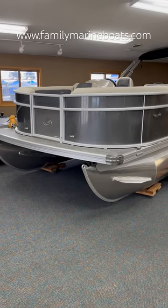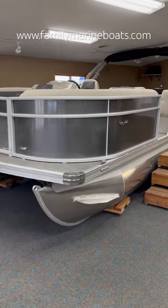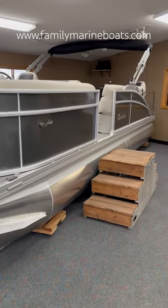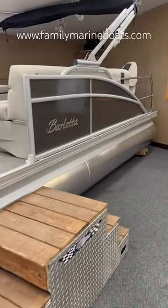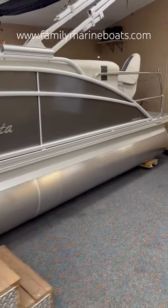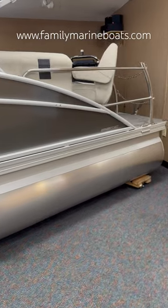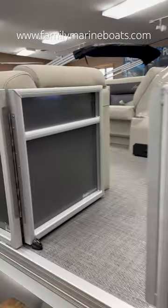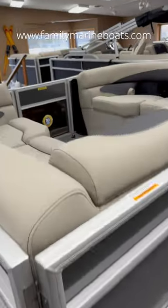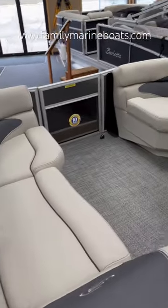Hey folks, Family Marine here again at FamilyMarineBoats.com with another brand new Barletta pontoon that we just moved into our front showroom. This is a 2024 Aria 22cc, which means this is a cast and cruise model in gray moonstone and anodized silver rails.